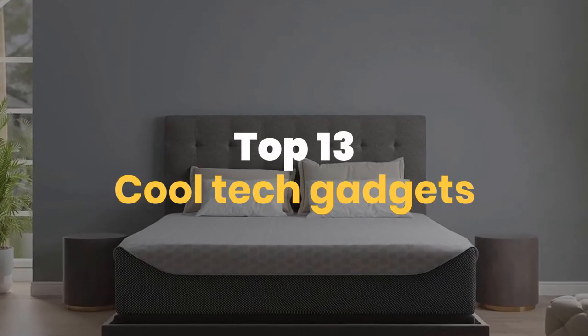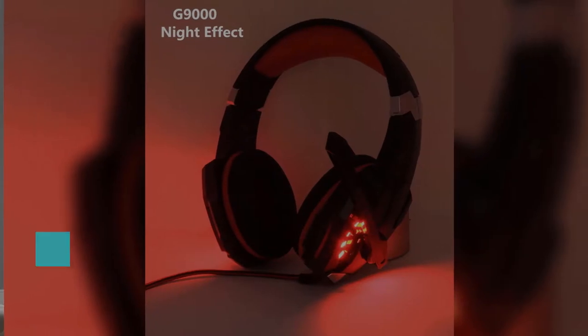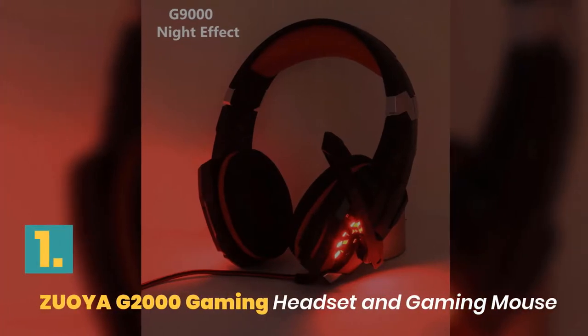Top 15 Cool Tech Gadgets. Number 1: Xoia Gaming Headset and Gaming Mouse.